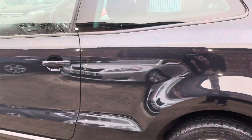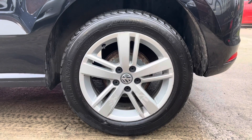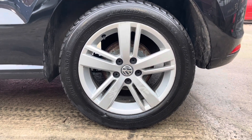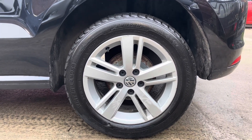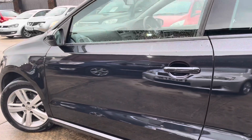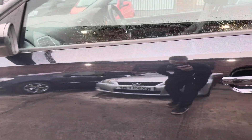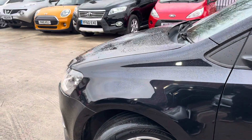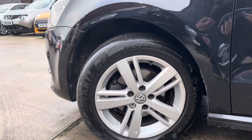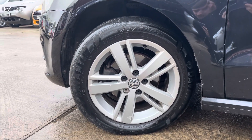The rear quarter panel on the passenger side is in really nice condition. The rear left alloy has just a bit of scratching, but the tread on the tire is really nice. The passenger side door is in really nice condition — just a few stone chips, which you'll pick up if you get very close to the car. I'll also show you the front passenger side tire and alloy.